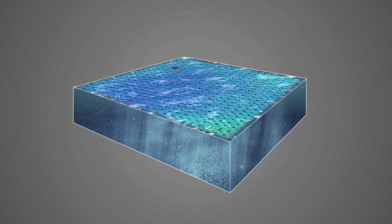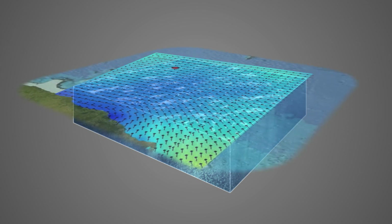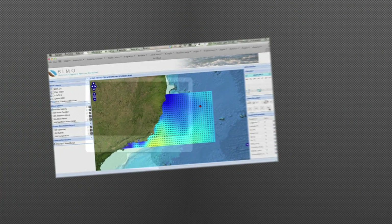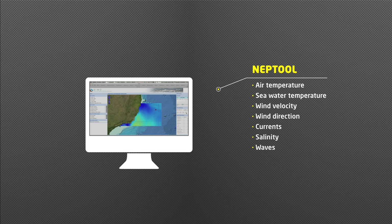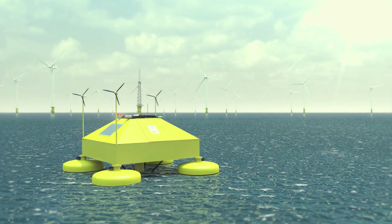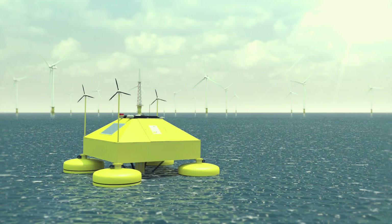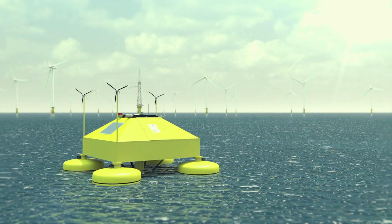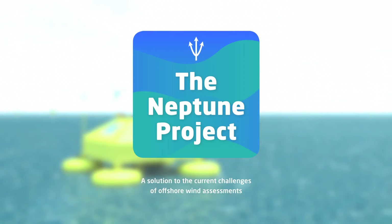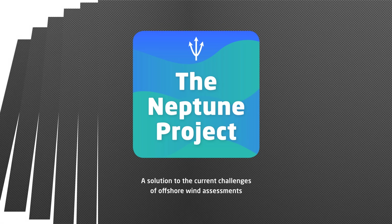All the information will be combined and visualised by means of a geo-referenced online viewer with a visual interface. It offers the offshore wind market a synergic and improved product that will offer low cost and reliable assessments for offshore sites. Together, the Neptune project will provide a comprehensive solution to the current challenges of offshore wind measurements, reducing uncertainty and cutting down the cost of offshore wind development.